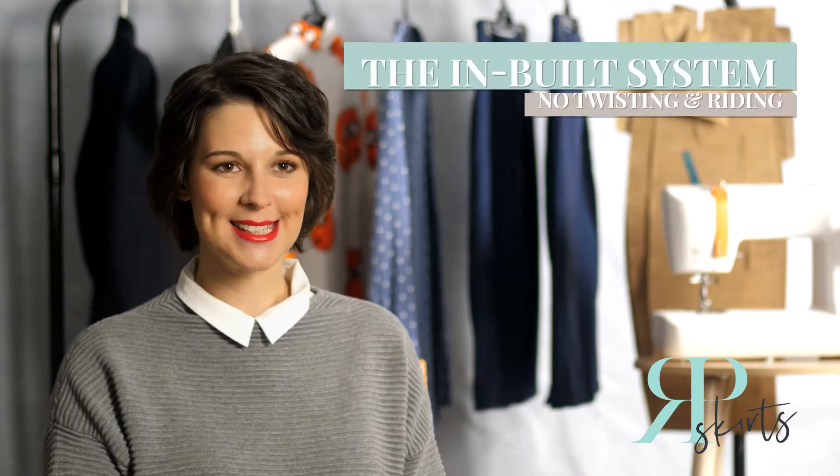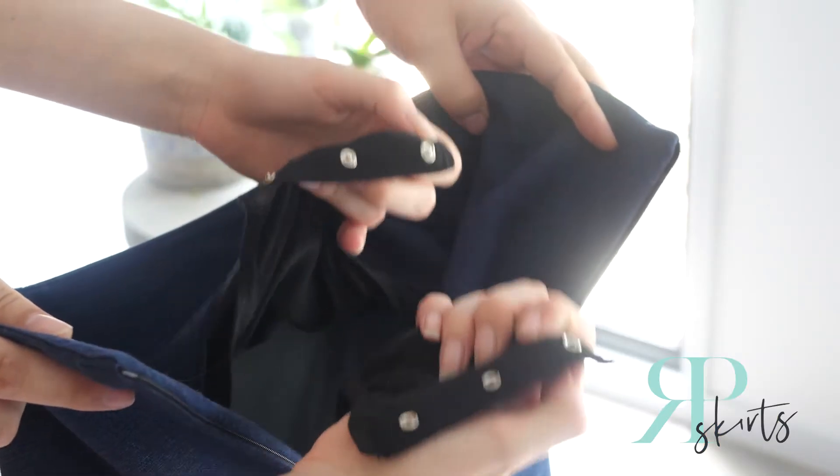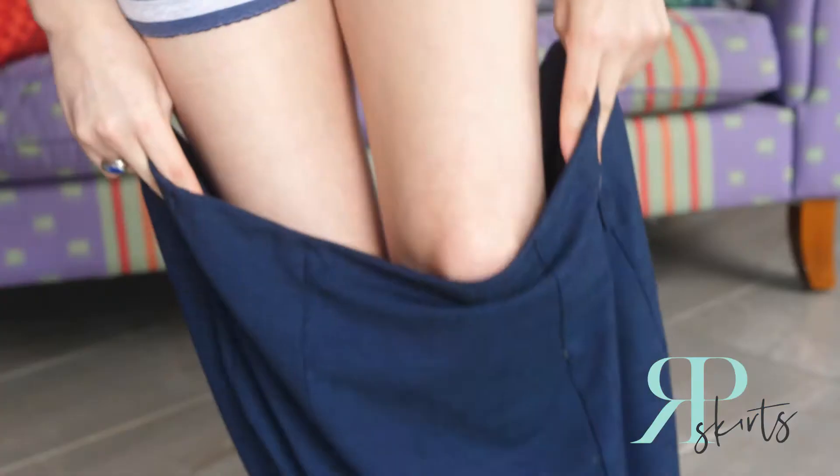There's an inbuilt system — and the system is completely invisible. You don't have to worry about panty lines or anything like that, but it works perfectly to stop that skirt from twisting and moving. We did heaps and heaps of tasks just to prove it.